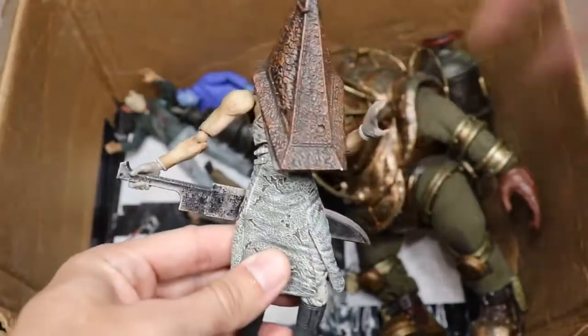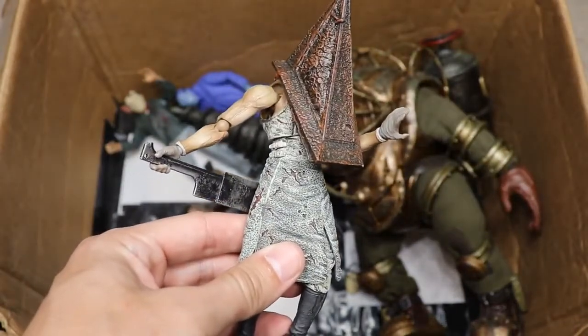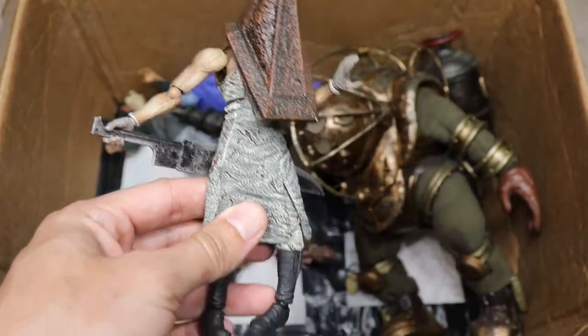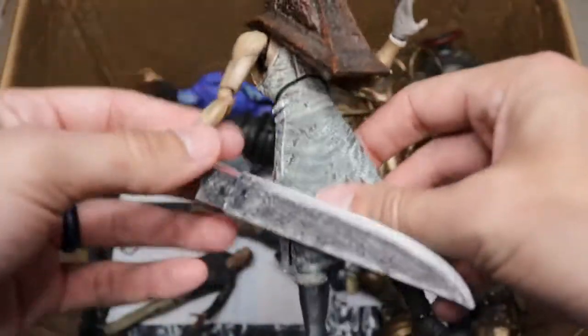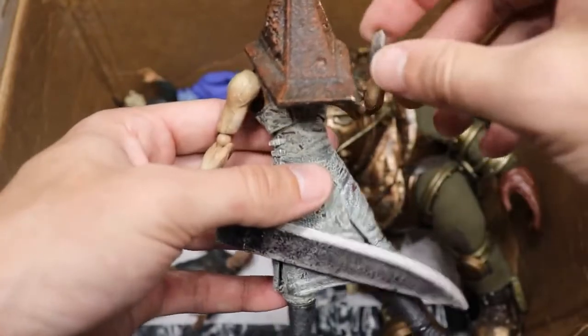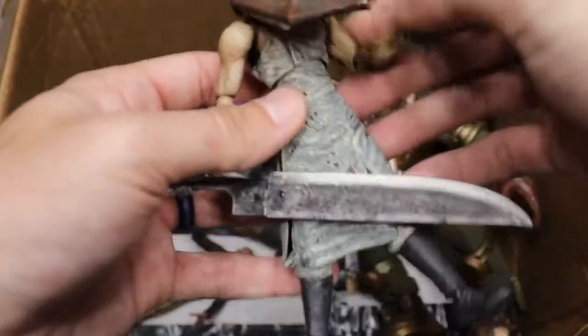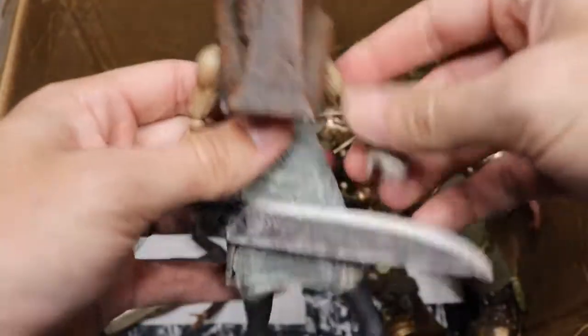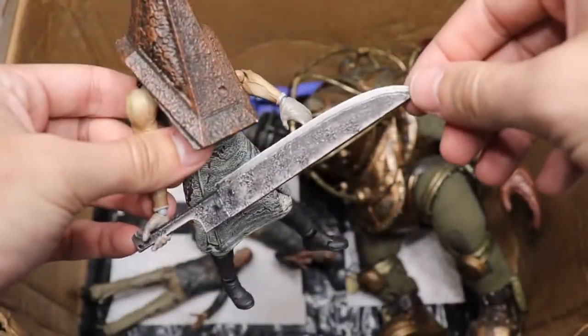Next we have Pyramid Head from Silent Hill, and honestly this is probably my least favorite figure in my horror collection. It's way too loose and small — I think this is from Figma, and their figures are just too fragile and small for my taste. I apologize to Figma fans, but I'm just not a fan. His blade is still pretty badass though.